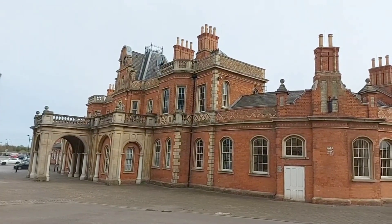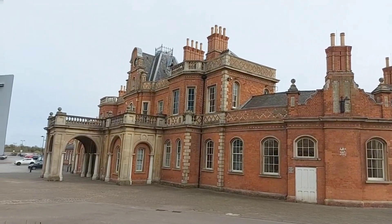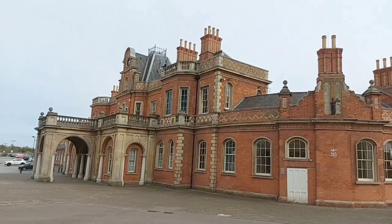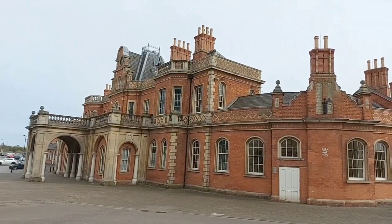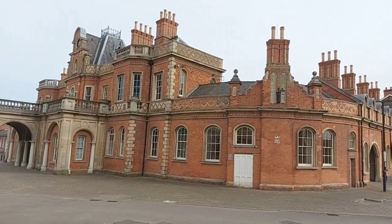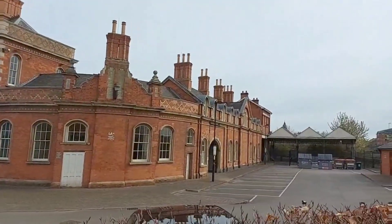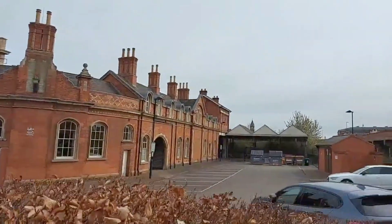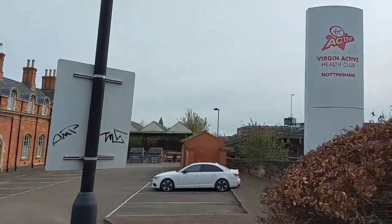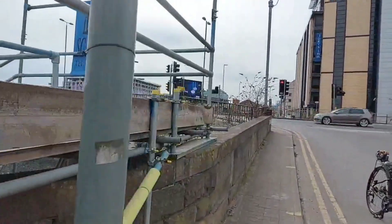Over time, this station became less popular because Victoria Station, right in the centre of the city, was much more convenient. Passenger trains were running here until 1967. It was also an important transportation link for livestock — Nottingham's cattle market was very close to here — and for industrial uses. During World War II, this was the main place used for the troop trains. We'll see the railway tracks soon because we're going to walk over the bridge.